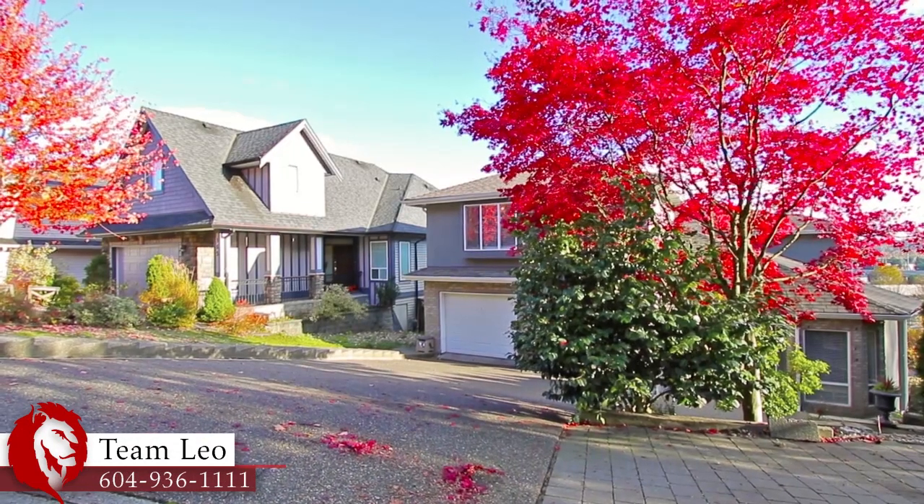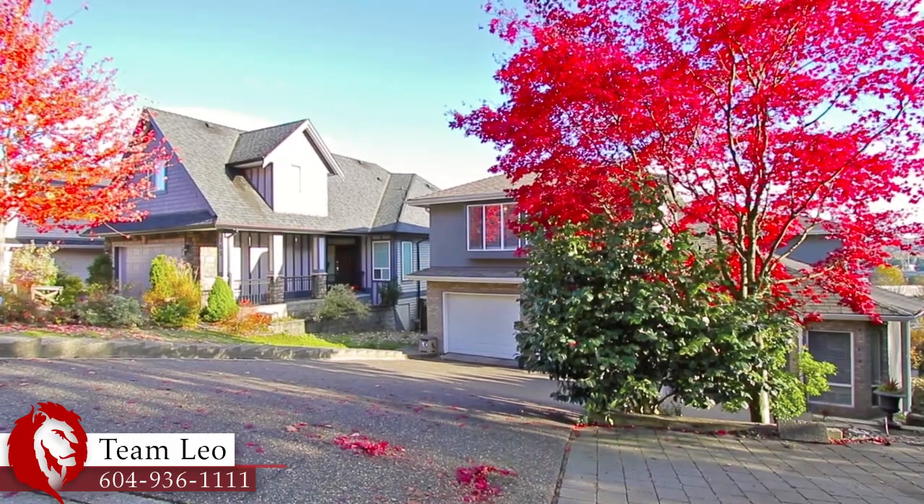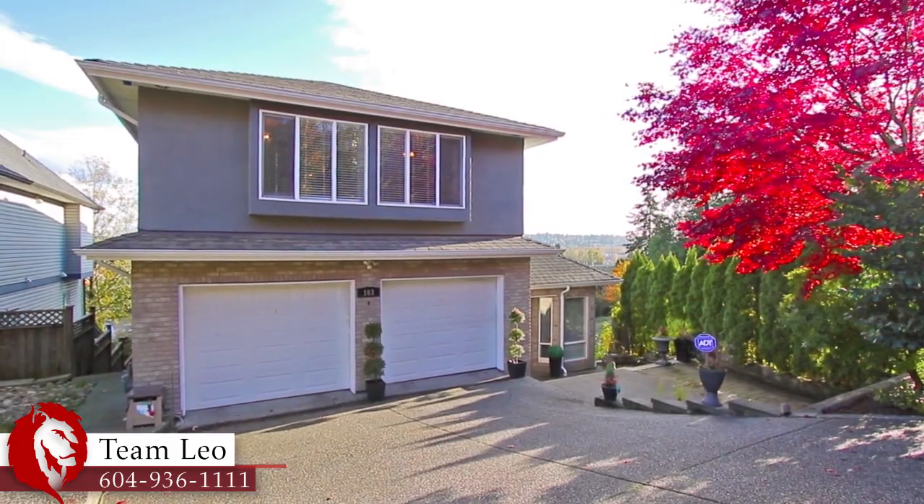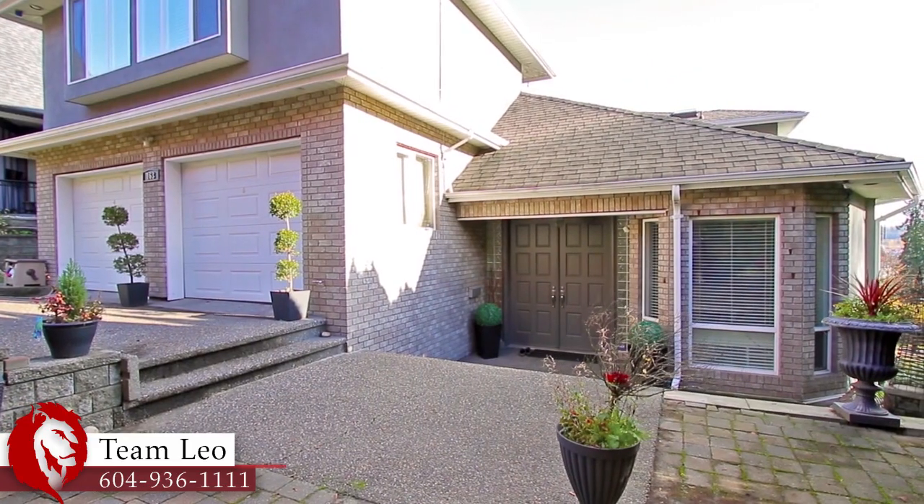Come see 163 Warwick Street in Coquitlam, a three-level home with a modern and spacious layout giving you room for the family and for having friends over on the weekend.